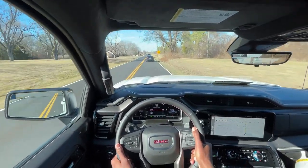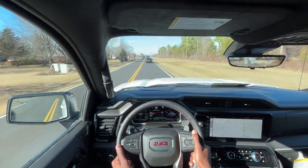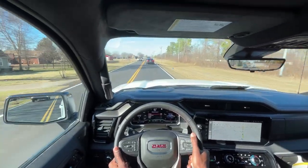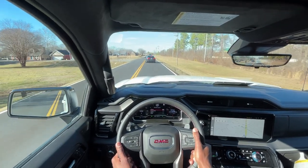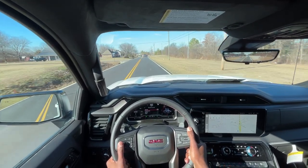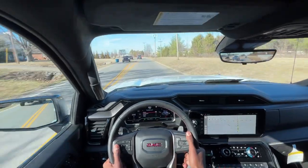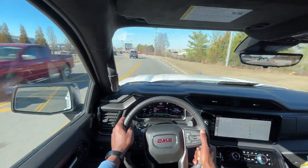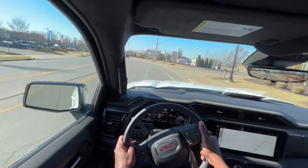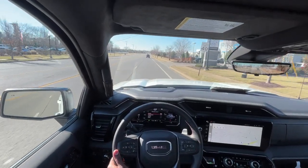My biggest issue with this, other than the price tag — which really is not that bad comparatively — is just the fuel consumption. I know it's a 6.2, it's four-wheel drive, it's got off-road tires, it rides a little bit higher, but 17 miles per gallon on the highway is a very, very thirsty truck. But all in all, no other complaints. If you're in the market for a pickup truck and you want something awesome, this is one of the best options out there in my opinion. This brings me to the end of my review of the 2023 GMC Sierra 1500 AT4X.